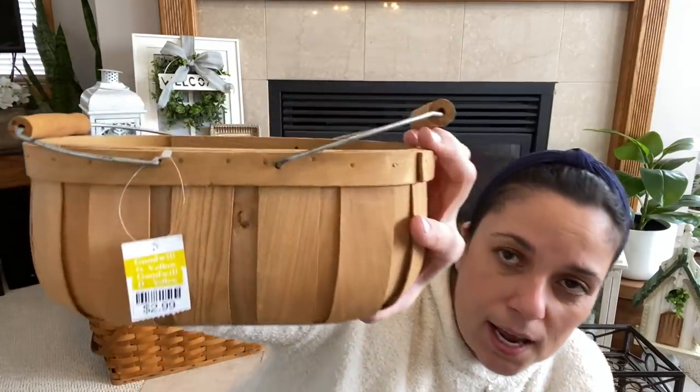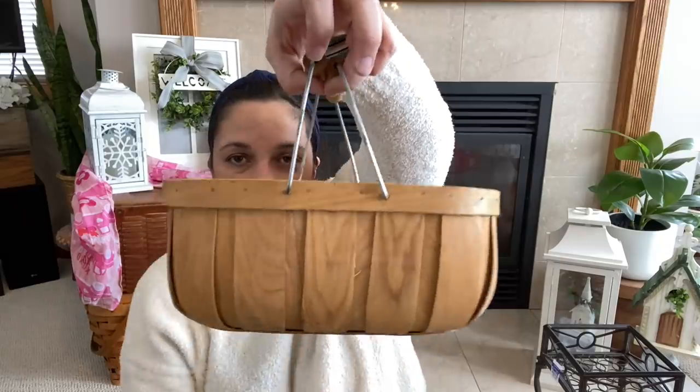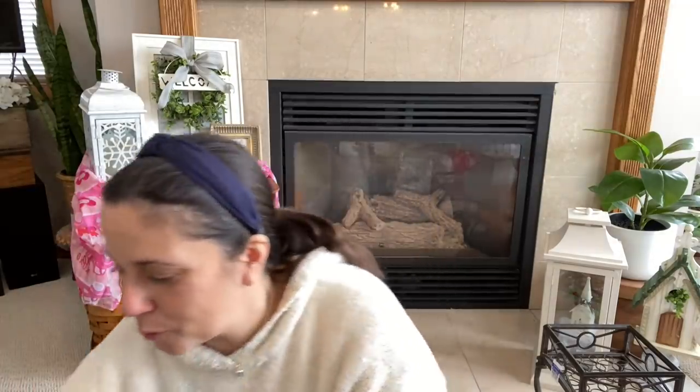I also got this basket — not bad; it was a basket day! I thought this was really cute because it's a different shape. This was 20% off of $2.99. It's kind of like a peach bushel basket but it has these metal handles, and I just thought it was really cute. That will go into my basket stash. Baskets even look good when you just have them stacked — like on top of a hutch with a pile of baskets. I think that's terrific.